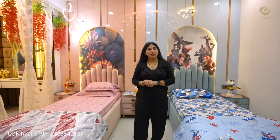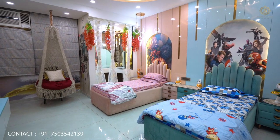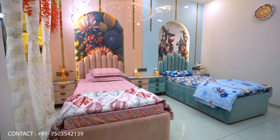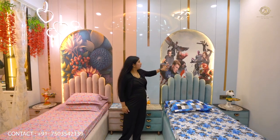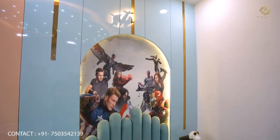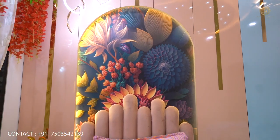Now I am showing you the second bedroom — the kids' bedroom. This bedroom is designed for both a daughter and a son. On the right side is the daughter's area. We have designed an arch door and used a peach color theme. The son's side is a blue theme. On the back, we have customized wallpaper on both sides.